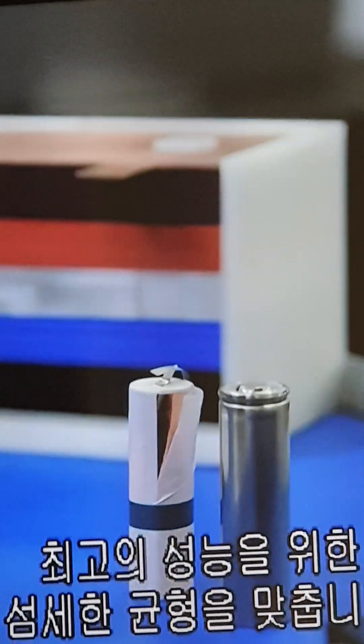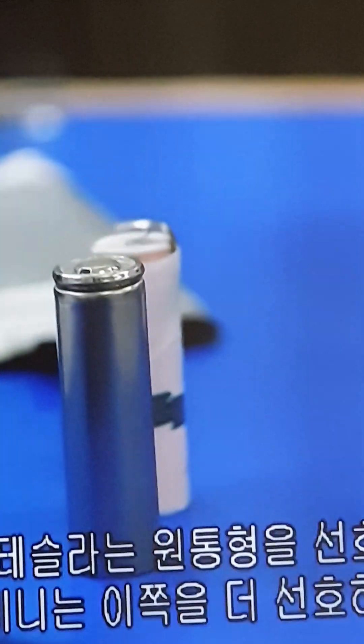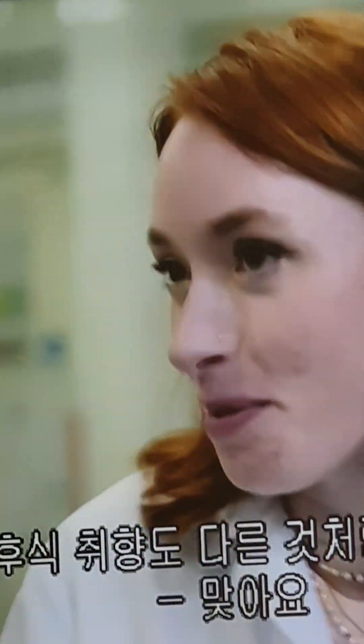For the car companies, the right shape is a delicate balance of packing in cells for maximum performance without compromising on safety, weight, and affordability. Tesla have a strong preference for cylindrical formats, whereas many others differ — it depends on which combination they feel is most promising to satisfy their end product.